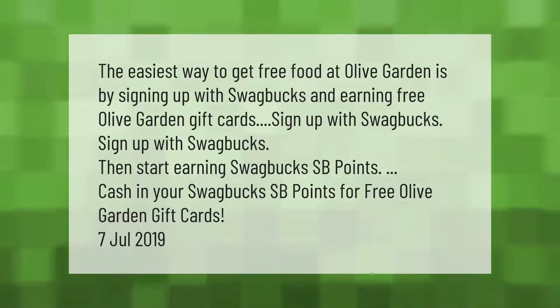The easiest way to get free food at Olive Garden is by signing up with Swagbucks and earning free Olive Garden gift cards. Sign up with Swagbucks, then start earning Swagbucks SB points, and cash in your SB points for free Olive Garden gift cards.